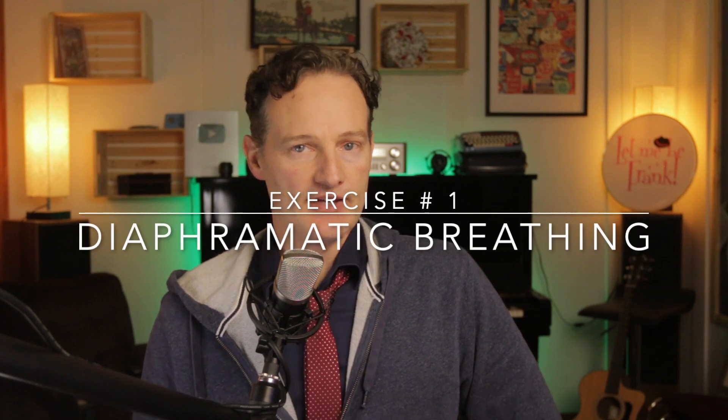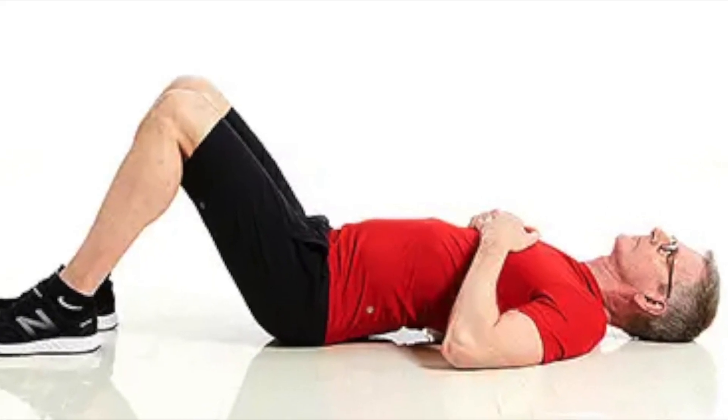Number one: diaphragmatic breathing. This exercise is designed to strengthen and engage the diaphragm, which is the muscle that controls the flow of air in and out of your lungs. To start, lie on your back with your knees bent and your feet flat on the ground. Place one hand on your stomach and the other on your chest. Inhale deeply through your nose and allow your stomach to rise as you fill your lungs with air. Exhale slowly through your mouth, pushing the air out with your diaphragm. You can use a hissing sound to help control the air as it escapes your mouth. Repeat this process for several minutes, focusing on keeping your chest and shoulders relaxed.